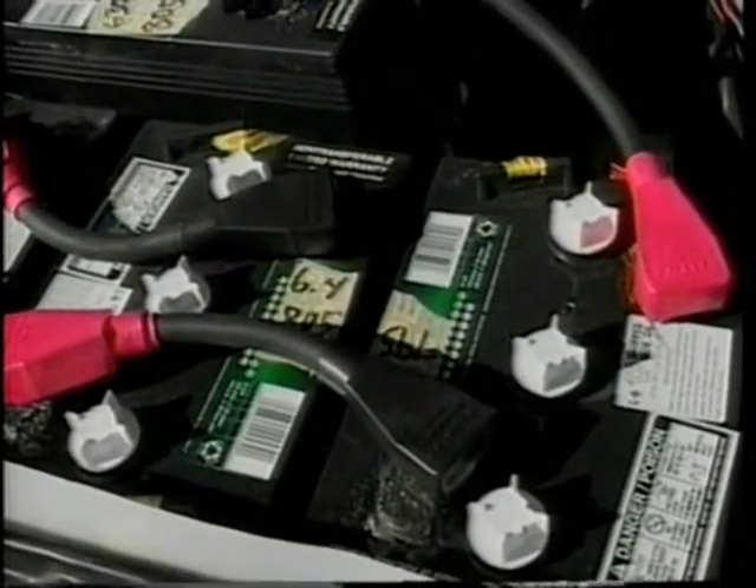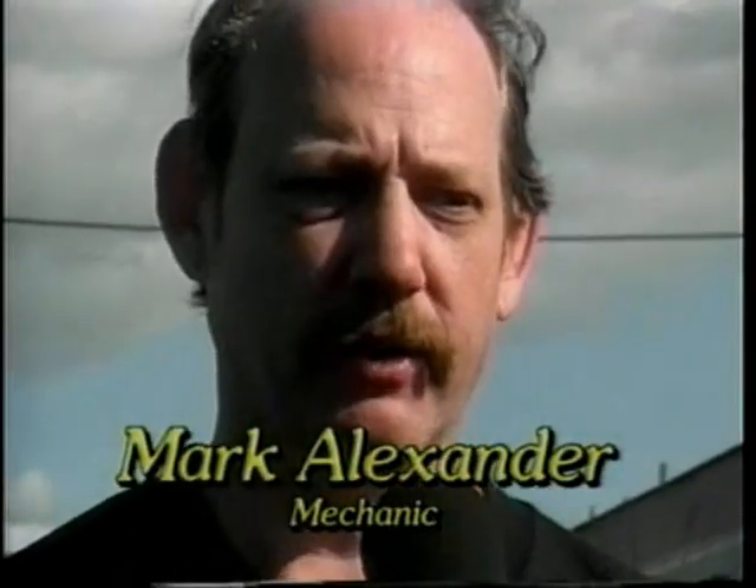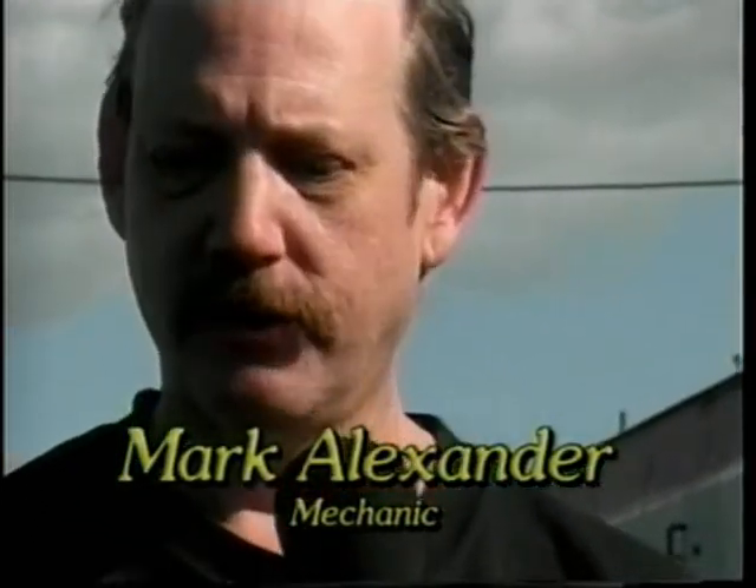We got a kit from KTA Services and we put the kit together — it took about three or four weeks. We put the batteries in and it also has a vacuum boost for the brakes, power steering, and a heater inside the car.